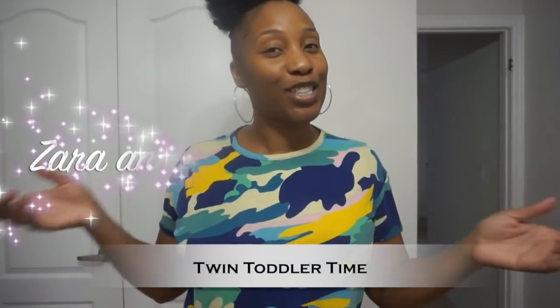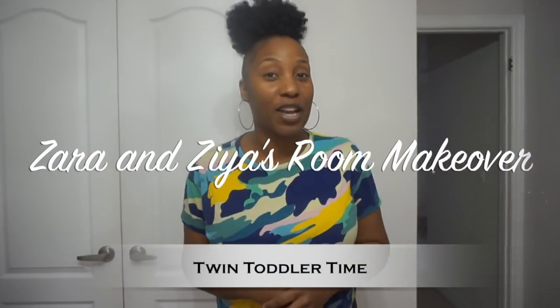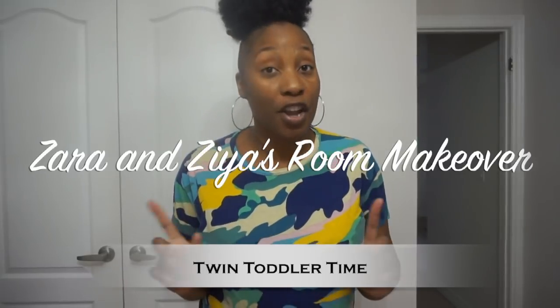Hey guys, welcome back to another Twin Toddler Time series video. Zara and Ziya are not here right now because Trevon and I are converting their rooms - we're getting rid of their cribs and they're getting big girl beds. I'm super excited, slightly nervous because now they have the freedom to get up and walk around, but this is a huge step because they are turning two soon, so we are excited.